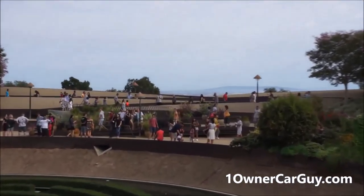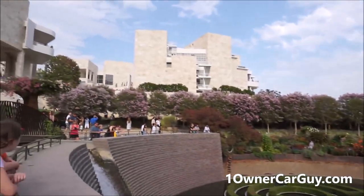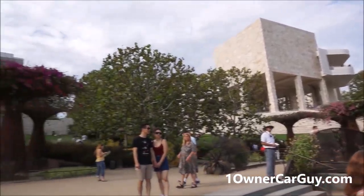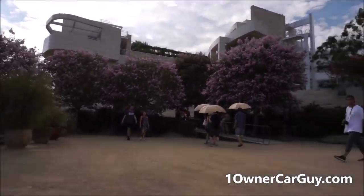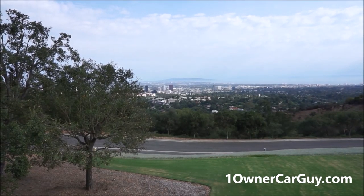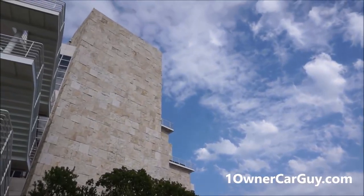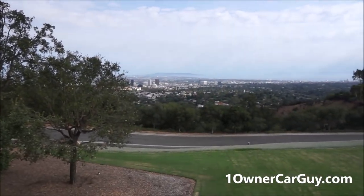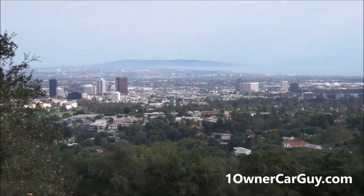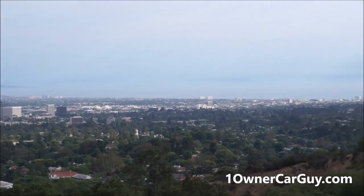I'll get some views from up top if I didn't already. Beautiful garden. You can barely see the town right out there. I'll have some video from the top. Museums and buildings all around you. It's kind of a huge place. You can go above. Here's the view up from a little higher.